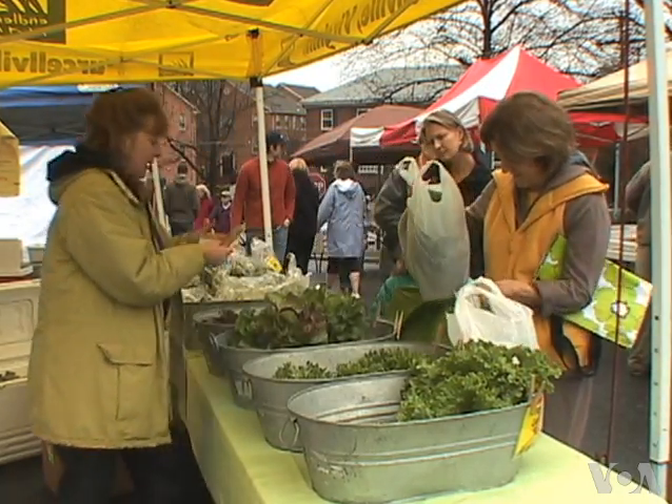The lettuce just tastes fabulous. We can come year round, even in January, February and March. Her lettuce is very green and tastes just as good then as it does in the summer.